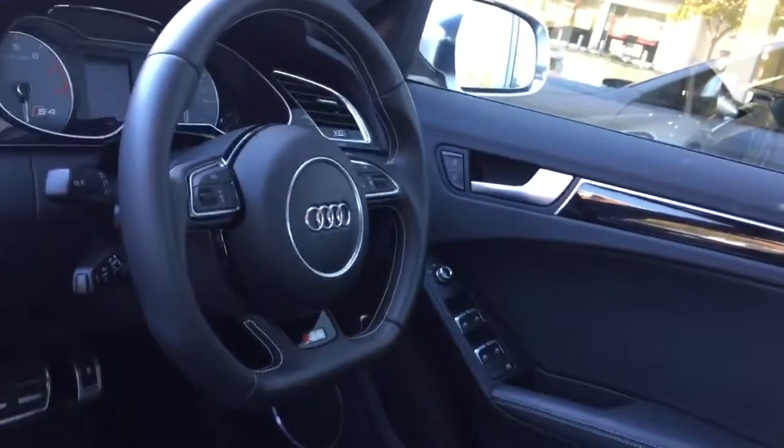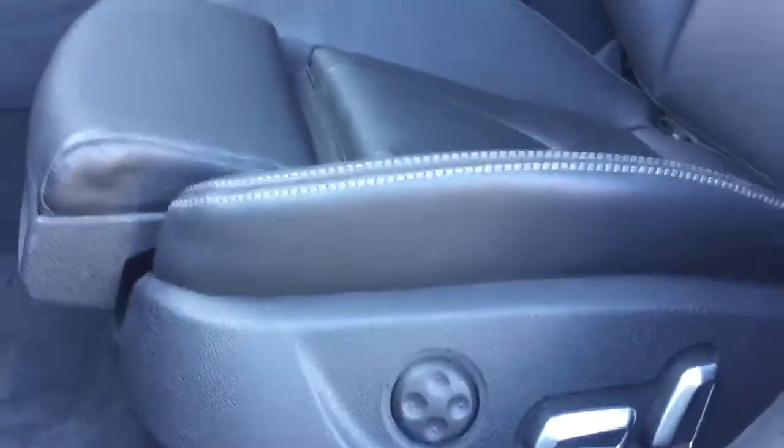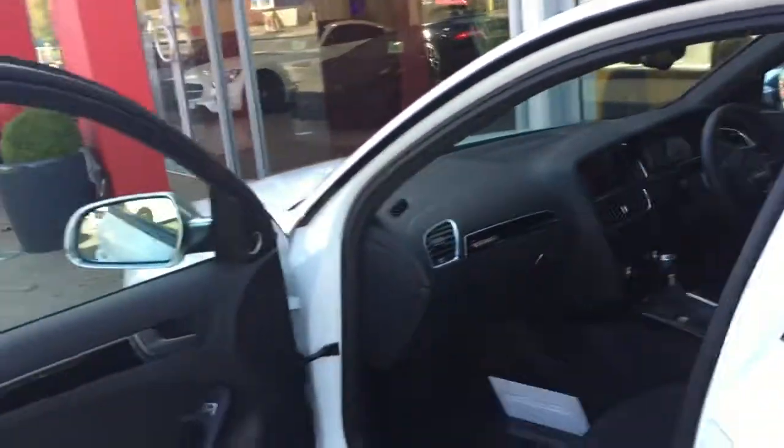The Audi sport steering wheel with the flat bottom, S4 embossed into the back of the seats, electric front seats. The rear seats look like they've hardly ever been sat in — the interior condition is very, very good. That's the driver's seat and the driver's bolster where you sometimes see wear on these cars — very nice indeed.